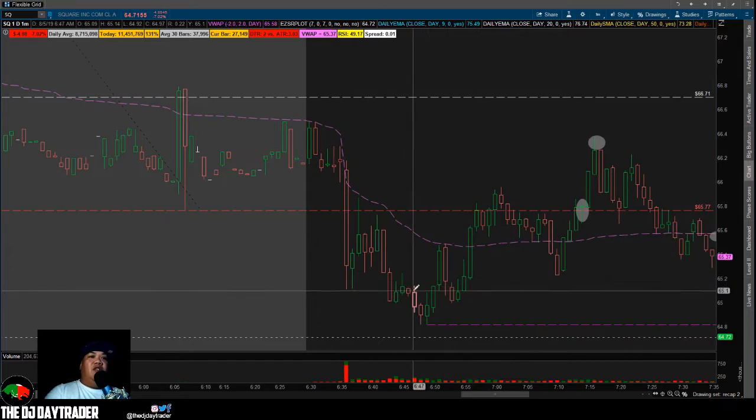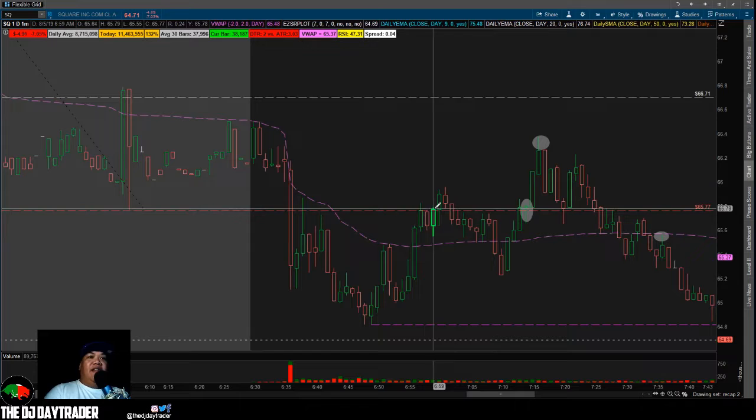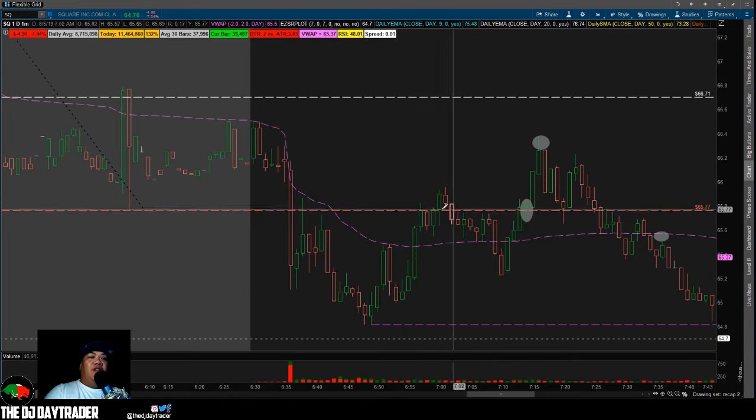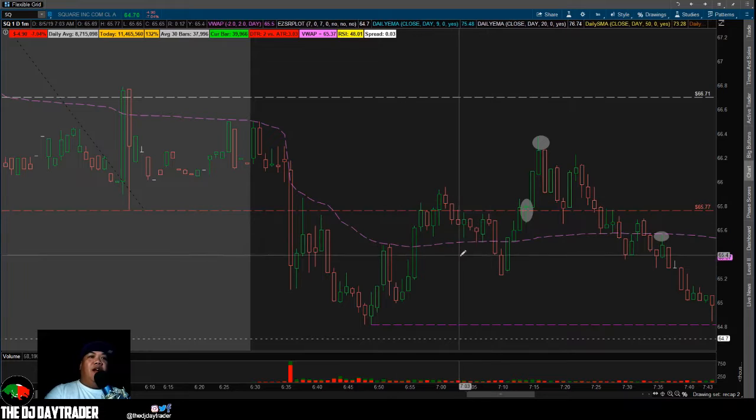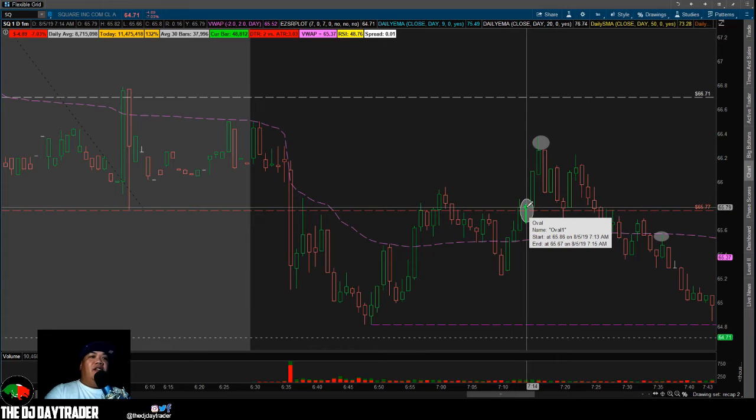It came all the way back down to the low, but still no entry for me until it tested the 65.77 area, which got me interested. I was watching to see whether it would break down or break below. It broke above, came down, broke below, came back up and broke above again. Right when I saw this candle get bought up — the wick closed above — I took it long.